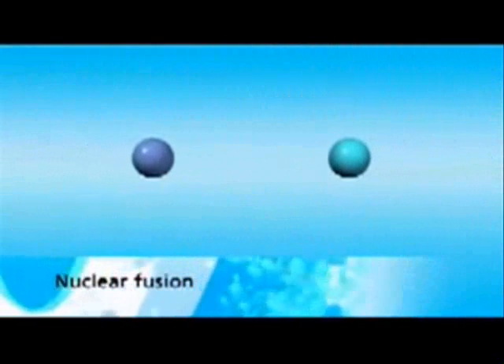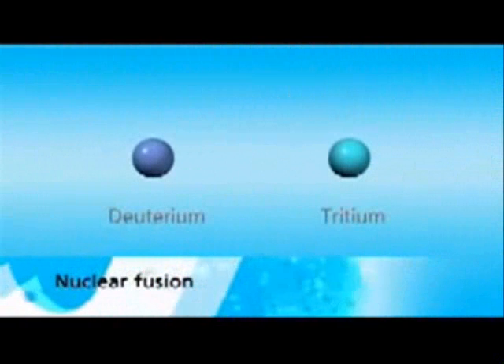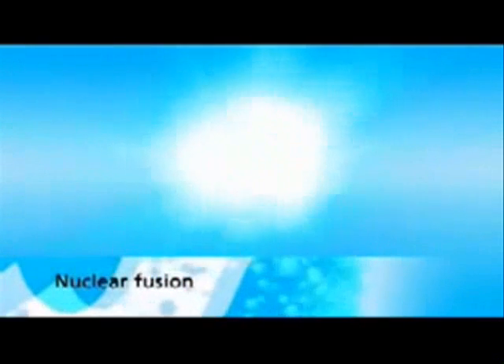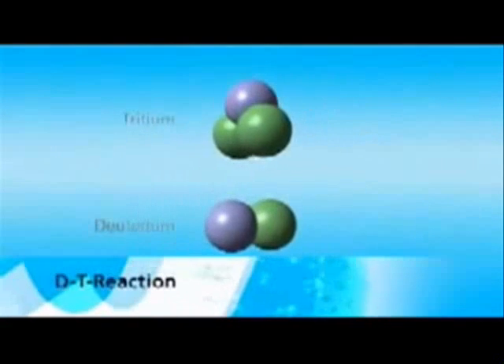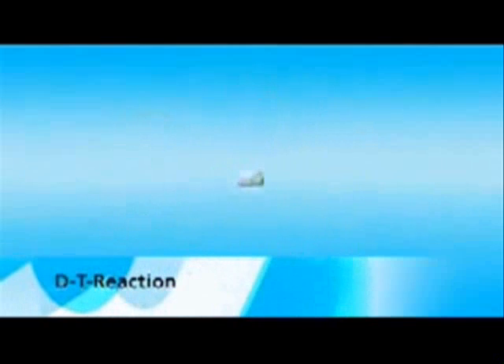The reaction between the raw materials deuterium and tritium produces the largest amount of energy compared to all other conceivable reactions between light atomic nuclei. The two atomic nuclei fuse to form a helium nucleus, and additionally they set free a neutron. This causes a large amount of energy to be generated, which is contained within the high velocity of the escaping neutron.